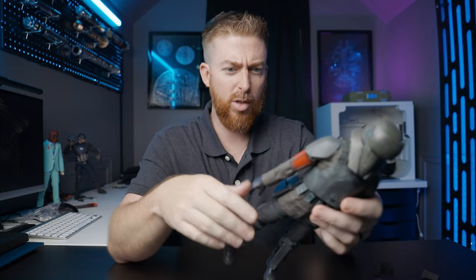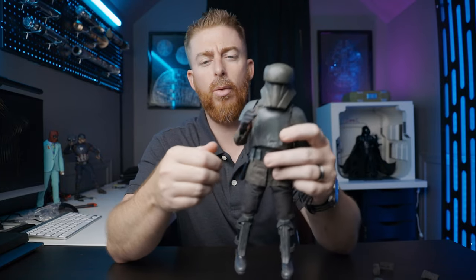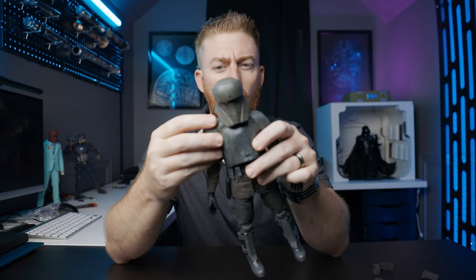Forgive me for just liking troopers. Before we get into some posing and close-ups, let's take a look at the articulation. Got a little double bend on the elbow — gotta like that.